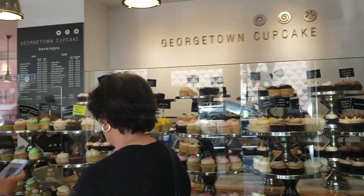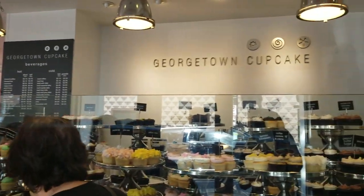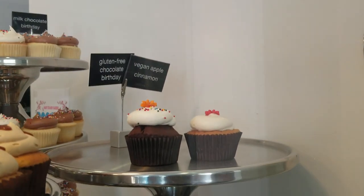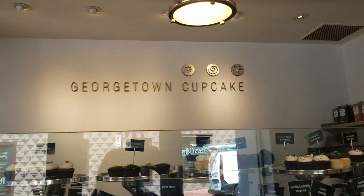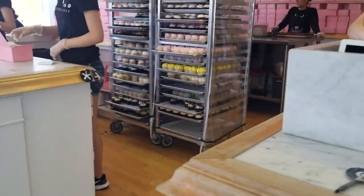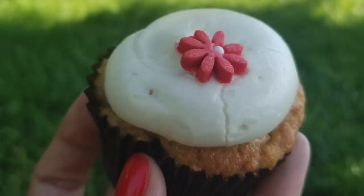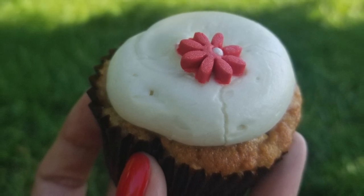You'll most likely have to reserve online to get in, as they do have a TV show. The cupcakes rotate between a carrot cupcake and an apple cinnamon cupcake — today they have the apple cinnamon cupcake, which is the one I got. These are very, very good. They are worth the wait and worth the price, which I believe is around $3.50. The frosting is very good — a little bit sweet and tart.